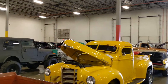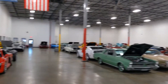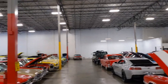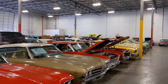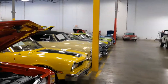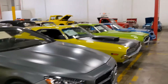Streetside Classics Dallas-Fort Worth — we're picking up this Comet. But this is what a Streetside Classics looks like. What I like about Streetside Classics personally is that they have cars for the normal person to be able to afford.